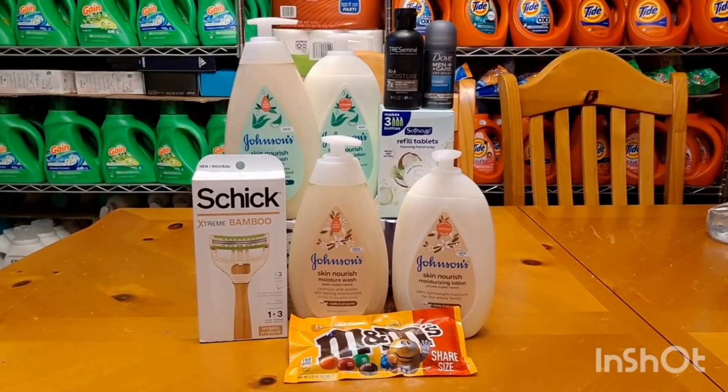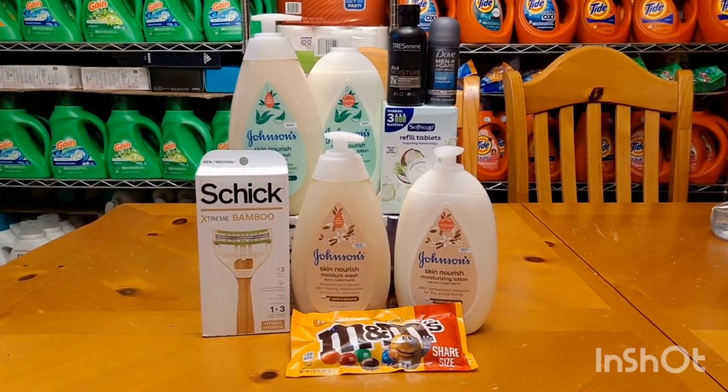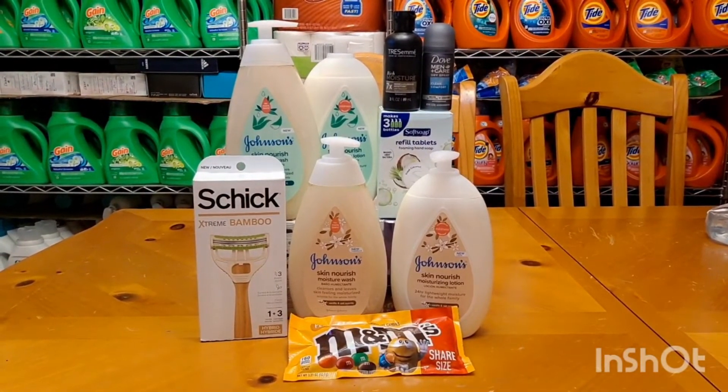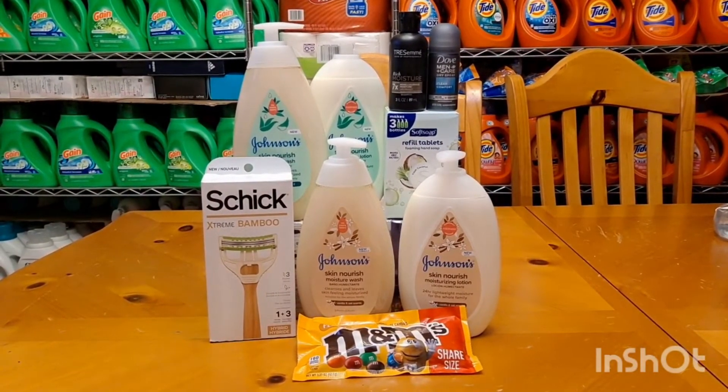Hi guys! Welcome back to my channel, CouponingWitchy. This is my small but huge moneymaker Walmart haul. I did Ibotta offer, Shopkick offer, Brand Club, and Coupons.com.